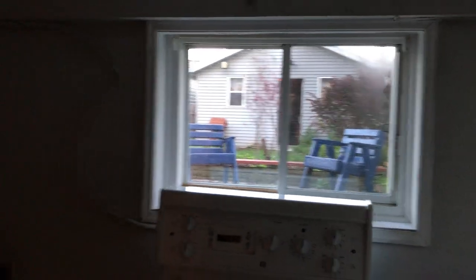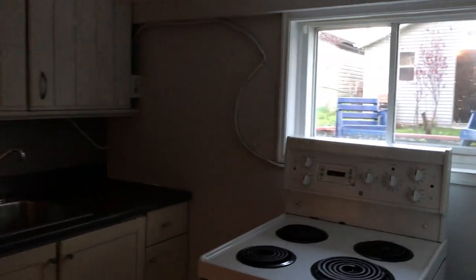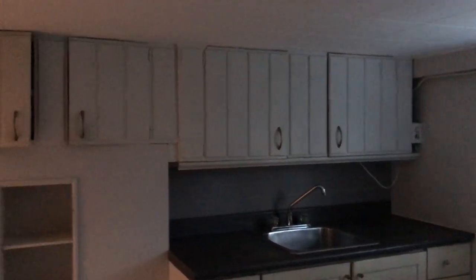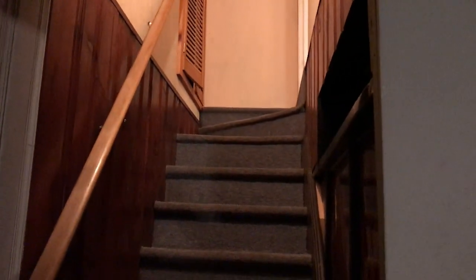It is a good space in here with ample cupboard space. There's a lot you can do with this basement — basement apartment, rec room, in-law suite, or whatever you want.